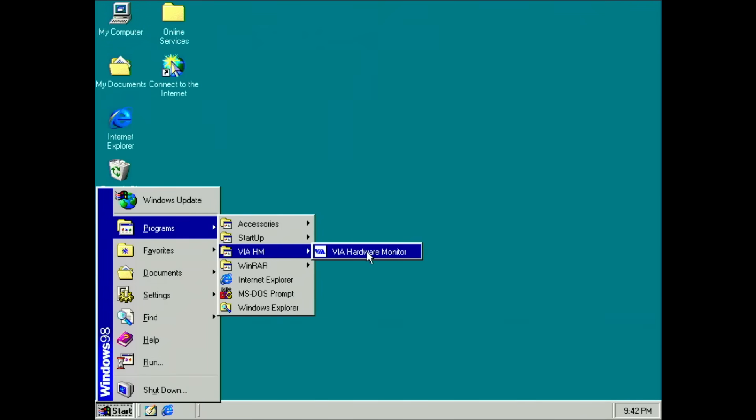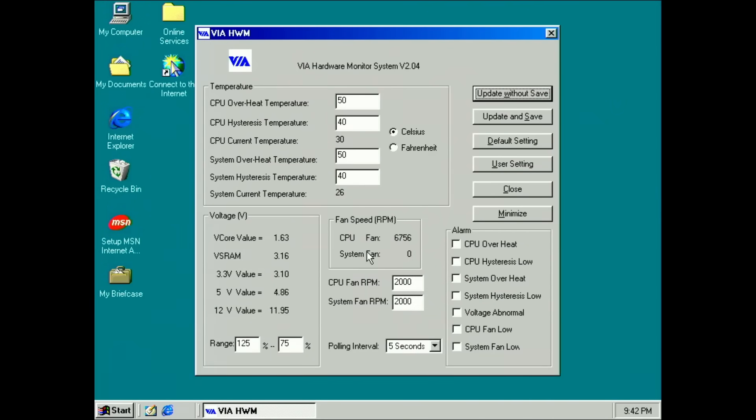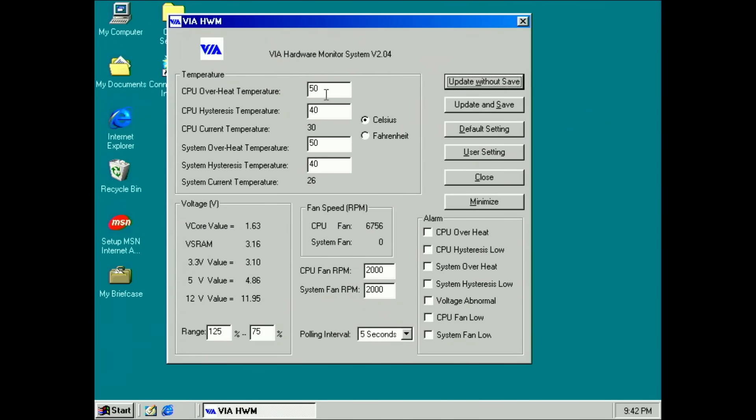The only application I could download from the Wayback Machine was the VIA hardware monitor. This is just a one-page information tool that shows the current CPU temperature, fan speed and voltages. Additionally, you can set alarms in case the temperature gets too high or the fan speed drops below a certain value.